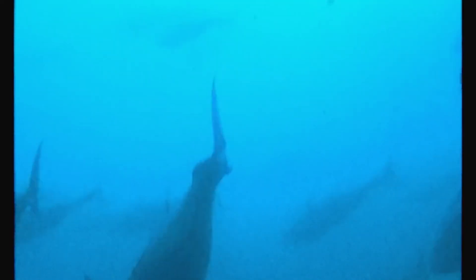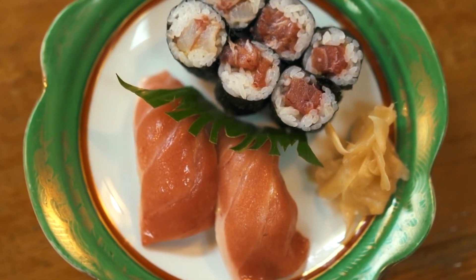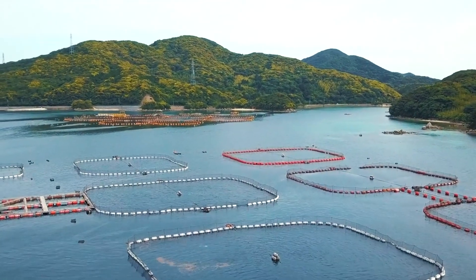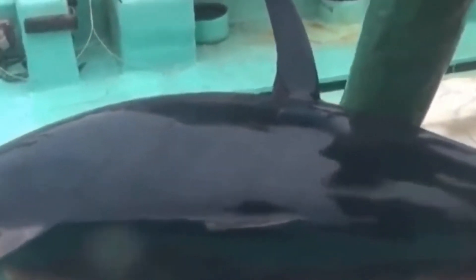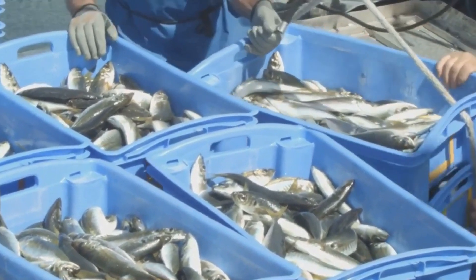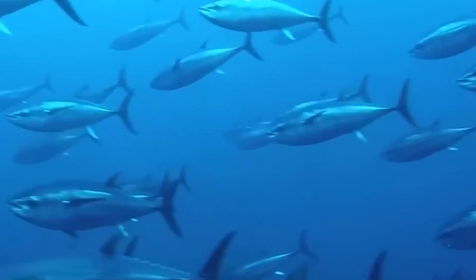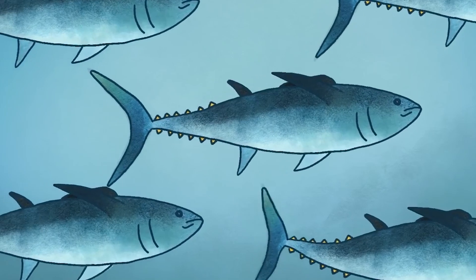Whether you're a seafood lover, a sustainability enthusiast, or just curious about how your sushi gets to your plate, you won't want to miss a second of this. Make sure to hit that like button, subscribe to our channel, and stay tuned until the end. Bluefin tuna, prized for its taste and value, is cultivated through sophisticated aquaculture methods. The process involves juvenile acquisition, balanced diets, health protocols, and advanced technologies to ensure sustainable and efficient production.